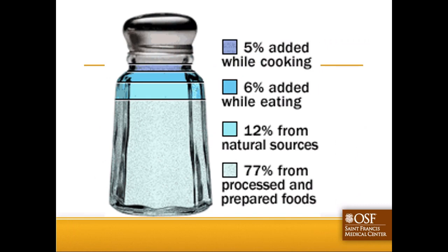As represented by this salt shaker graphic, the vast majority - 77 percent, that large light blue bottom chunk - of our total sodium intake comes from processed and packaged foods. It's already there. Only about 11 percent - five percent while cooking and six percent at the table - is added to food by us.